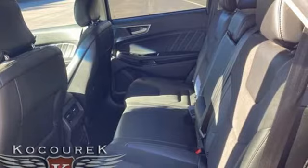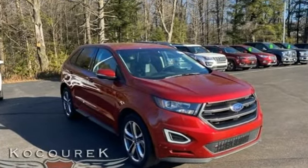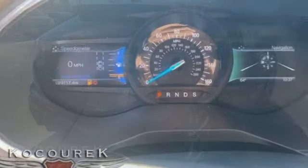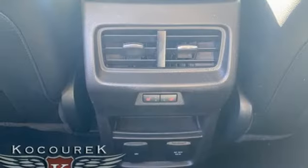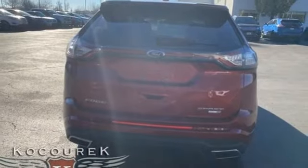Twin-turbo V6 engine, dual-zone climate control, integrated navigation system, rear parking sensors, voice-activated climate controls, memory exterior door mirror settings, streaming audio, hands-free liftgate, memory steering wheel settings, and heated and ventilated leather bucket seats.